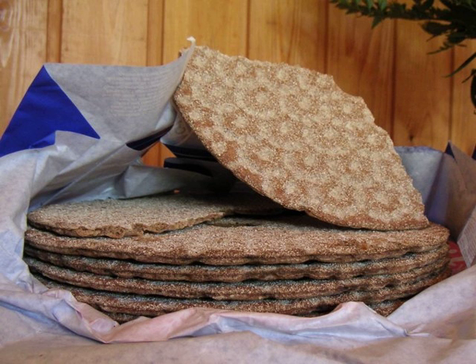Crispbread — Swedish: knackbrod, hartbrod, hardbrod, spisbrod, knack; Danish: knakebrod; Norwegian: neckabroad; Finnish: knackalapa; Estonian: knakelieb; Icelandic: rockbrau; Faroese: neckbre; German: knackbro or knack; Low German: knackbrod; Dutch: knackbrod.